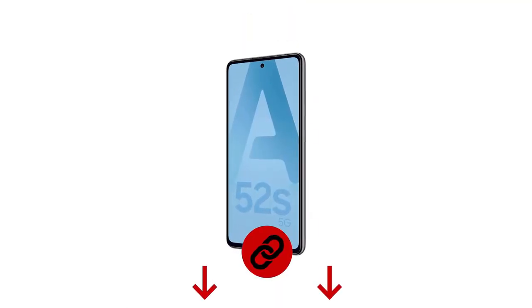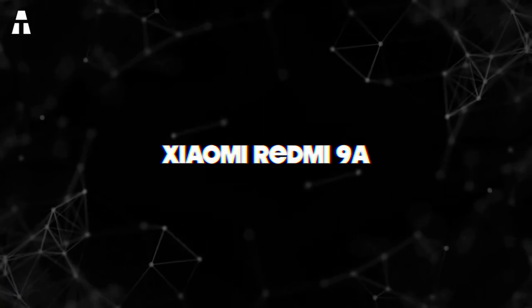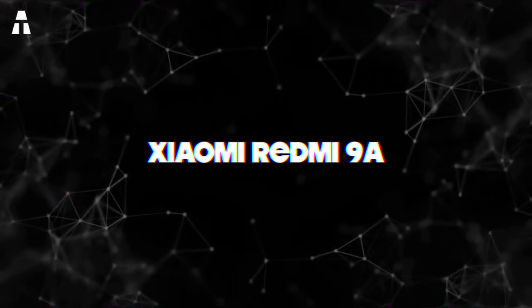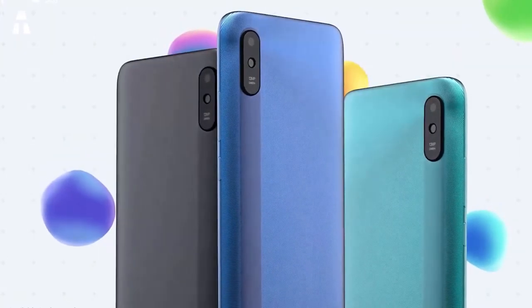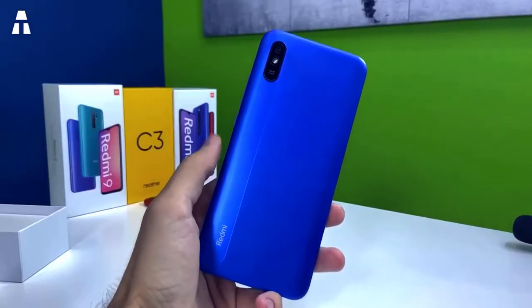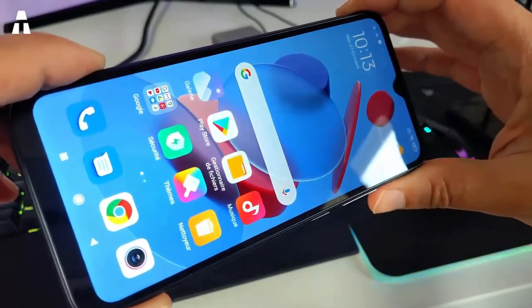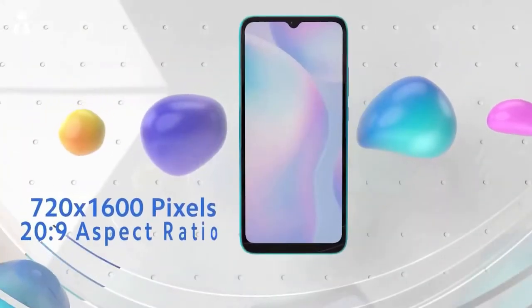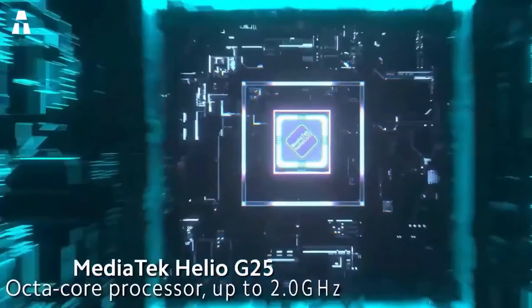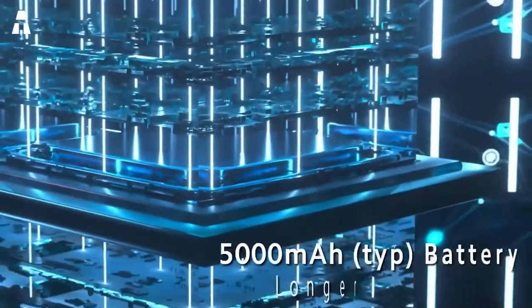The Xiaomi Redmi 9 will not disappoint in terms of looks. It is available in three colors: Iguana Green, Granite Gray, and Sky Blue. The back is plastic, measuring 164.9 by 77.07 by 9.0 millimeters and weighing 194 grams — it holds well in hand. The screen is 6.53 inches with a resolution of 720 by 1600 pixels for an HD Plus definition. It has an octa-core processor with 2 gigabytes of RAM.